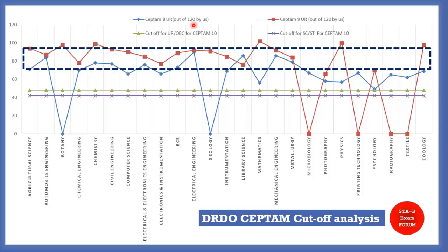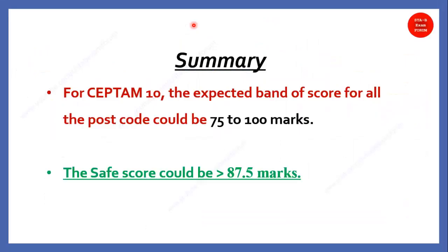To conclude, the expected band of safe score marks for all post codes in CEPTAM 10 could be 75 to 100 marks. This is not confirmatory, but based on our analysis this is the expected range. Taking the average of this band, it comes to approximately 87.5 marks — if you are scoring around 87.5 marks, that could be considered the safe score, though it is not definitive.